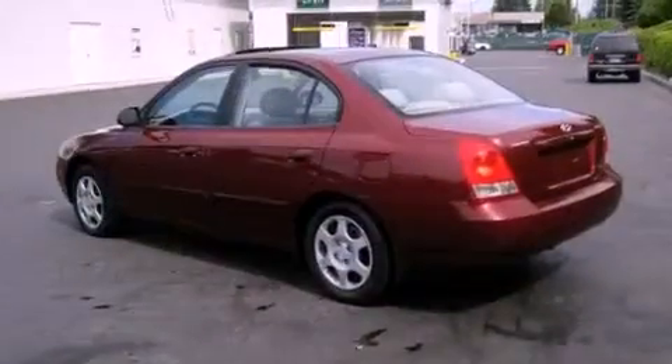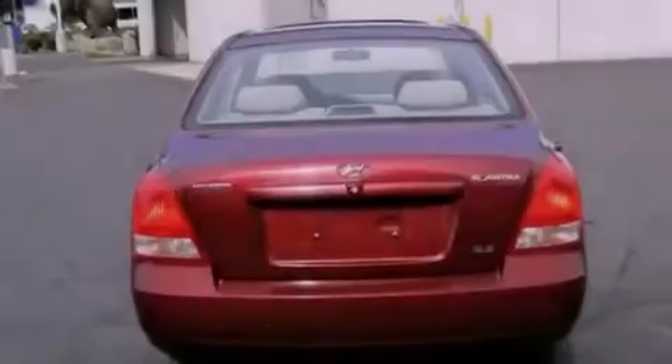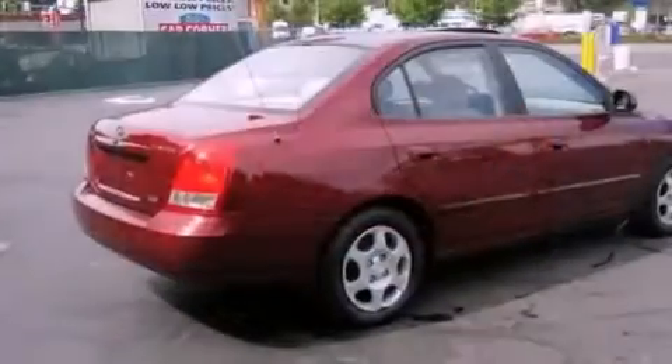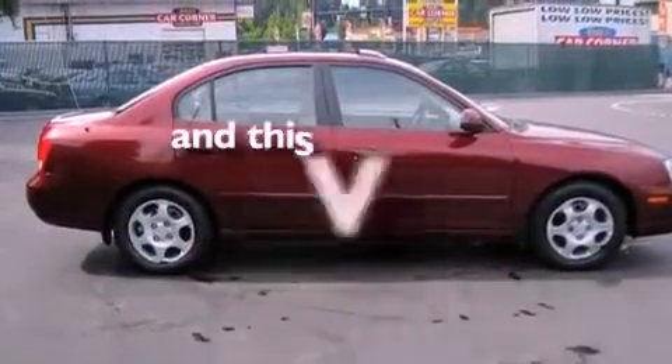Features include air conditioning, a folding rear seat, full-power accessories, tinted glass, front multistage airbags, child seat safety anchors, rear seat child-proof door locks, and a rear window defroster. This vehicle has less than 72,000 miles.